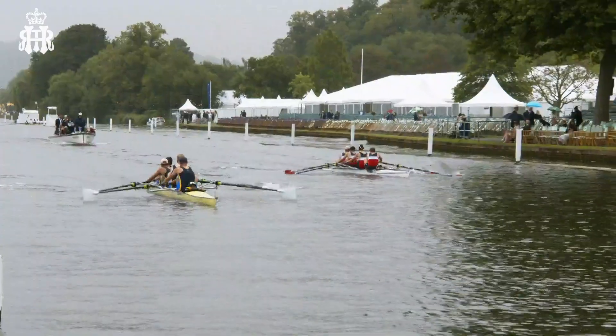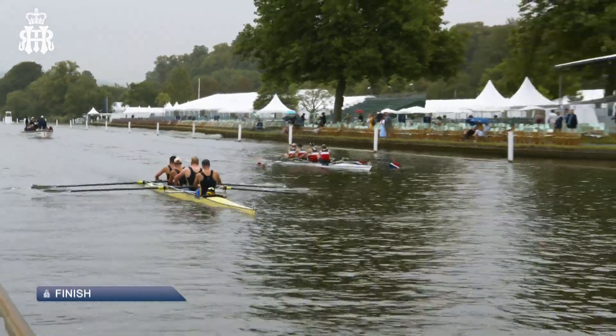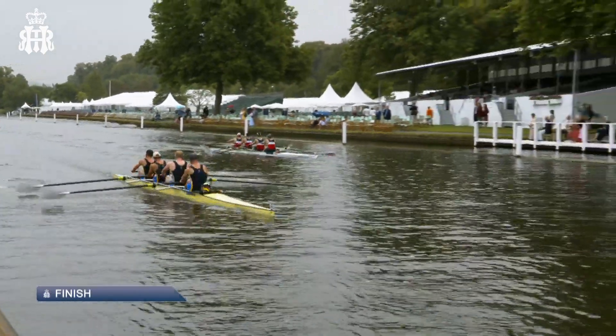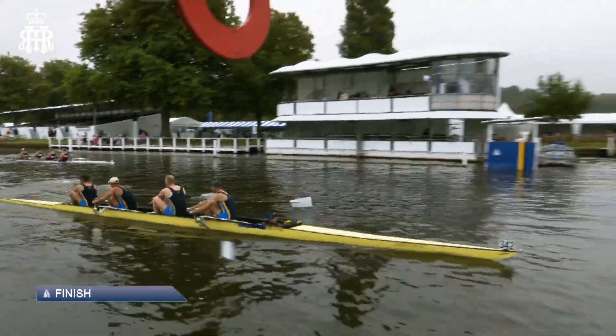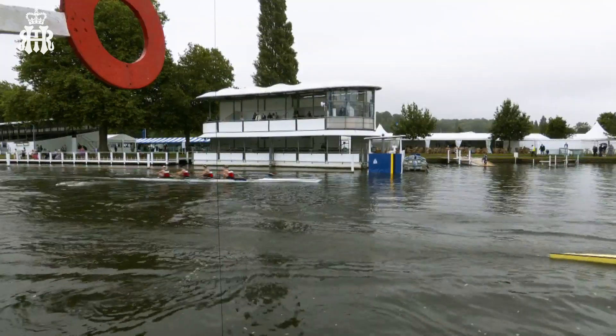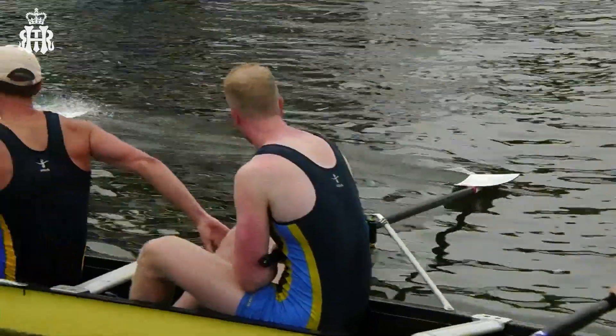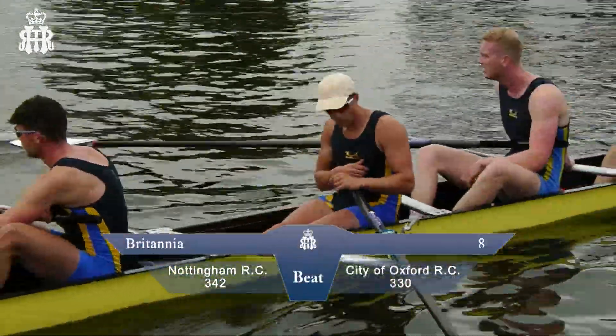Final few strokes — you could hear the shout from the cox, the push for the line now. It will be Nottingham Rowing Club who lead home City of Oxford Rowing Club, but not by much. A good race in the middle stage; as you said, halfway down the course it was unpredictable. As it turned out, Nottingham Rowing Club winning City of Oxford Rowing Club out in the Britannia.